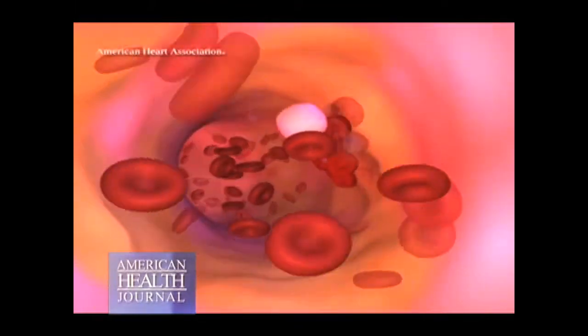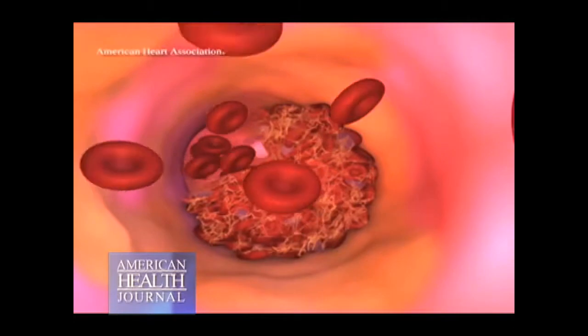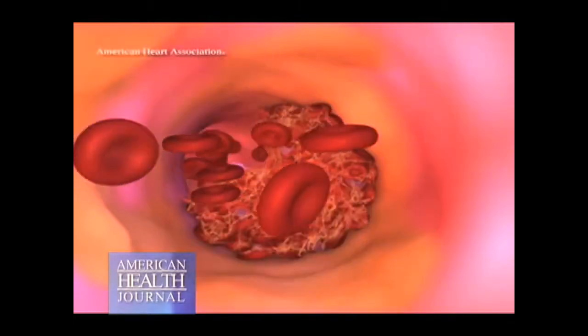The clot can either block the artery completely — and then you have a heart attack — or partially, in which case you may get chest discomfort.